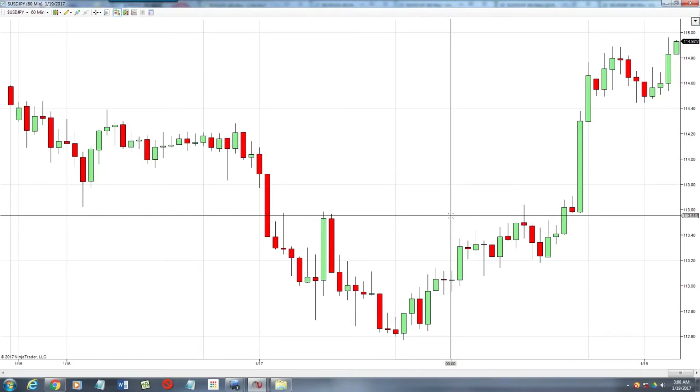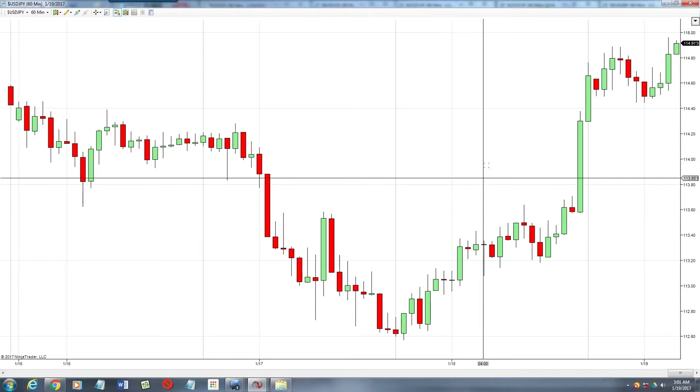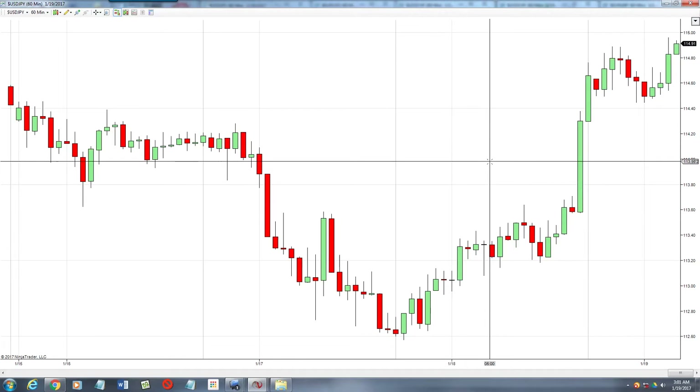Hey, what's up fellow trade geniuses? This is Philip and I wanted to do a quick recap on the overnight USDJPY trade and also take a look at our swing that we currently got filled on on the Aussie Yen.